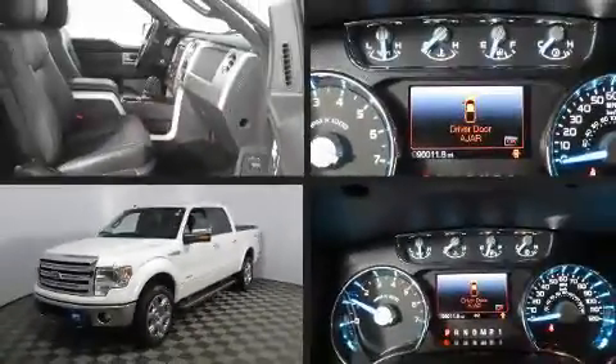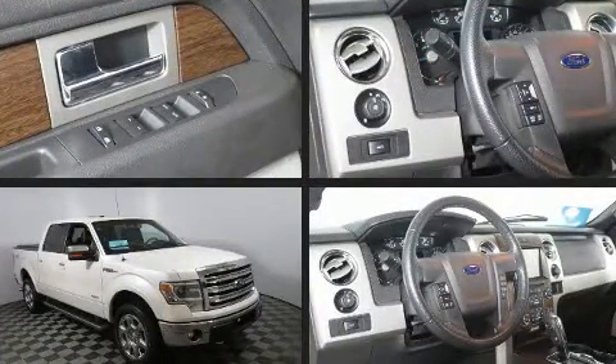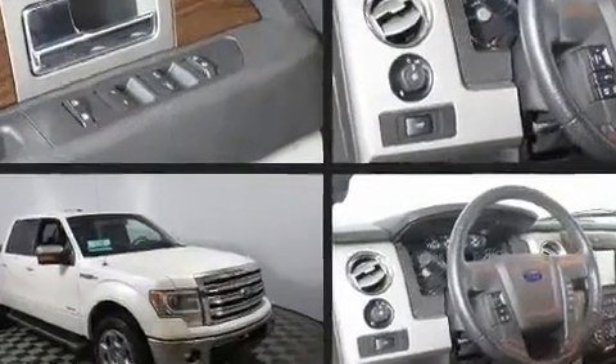Get excited about the 2014 Ford F-150. A 3.5-liter V6 engine pairs with a sophisticated six-speed automatic transmission, providing a smooth and predictable driving experience.